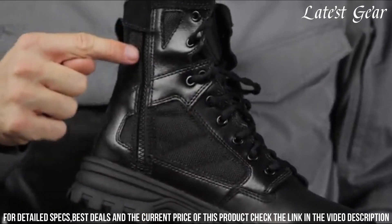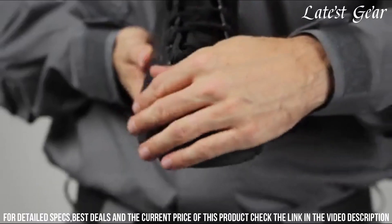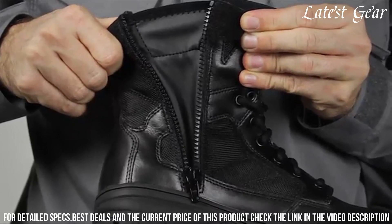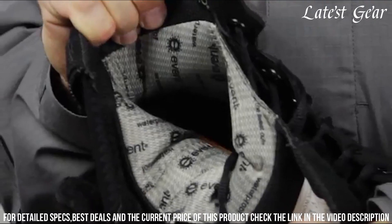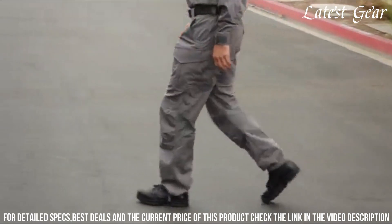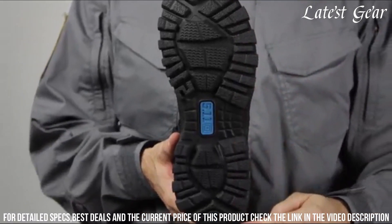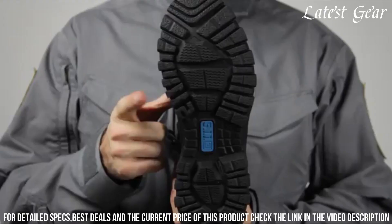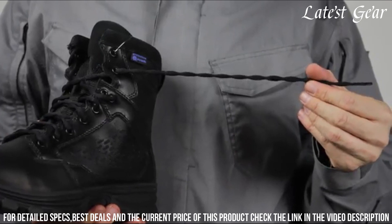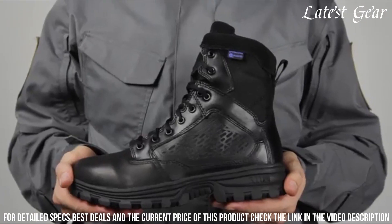Ensuring stability and grip, the ortho-light insole offers cushioning and support, while the moisture-wicking lining keeps your feet comfortable and dry. With a rugged construction and reinforced toe and heel, these boots are ready to withstand the toughest challenges. The side zipper allows for easy on/off, and the nylon shank provides additional support and stability. Take on any mission with confidence in the 5.11 Tactical EVO 6-Inch Waterproof Boots.